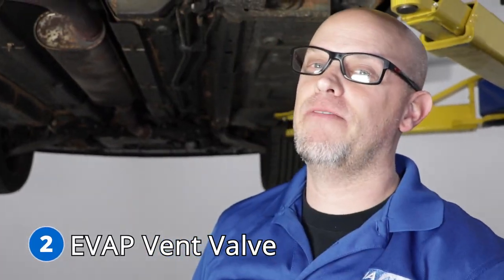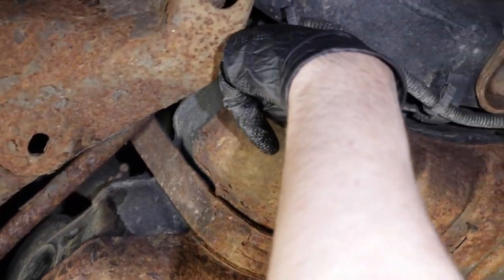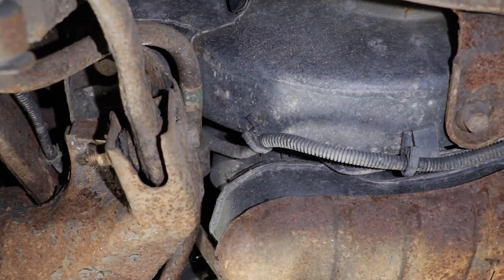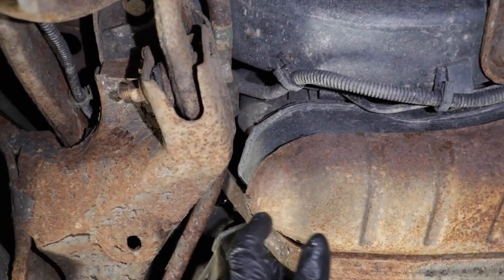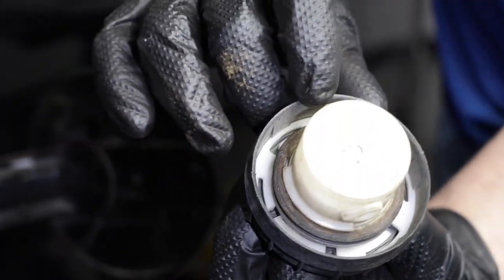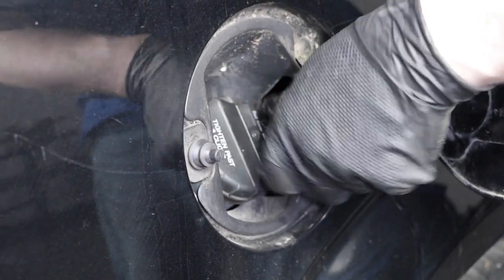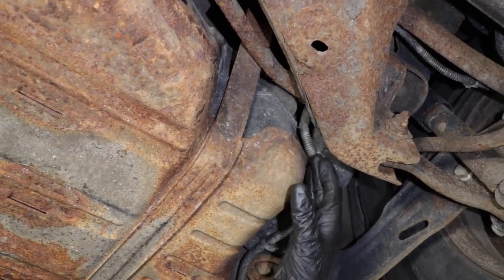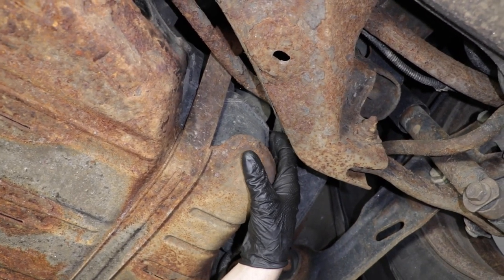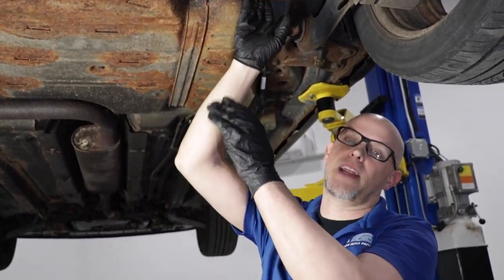Number two, the EVAP vent valve. It's located right here at the back of the gas tank. The symptom you're going to have with a bad EVAP vent valve is a check engine light with an EVAP code. Whenever you have an EVAP code, you always want to first check the gas cap — make sure it's tight, the seal is good and not cracking, and the ratchet part of the cap is working properly. The hard part of the vent valve going bad is where it is; you would either need to remove the tank or remove the rear suspension to gain access to it.